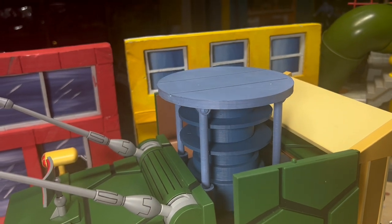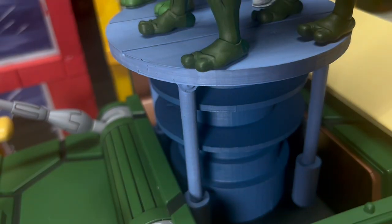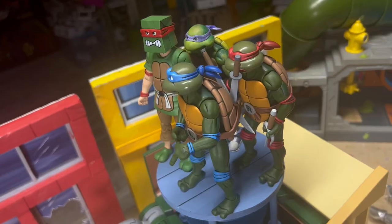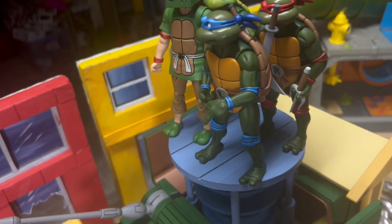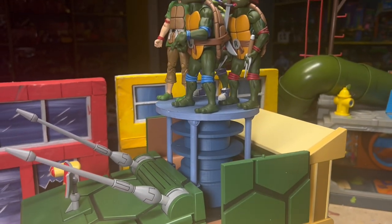And just like the cartoon, you can launch your turtles. Cowabunga! Just a disclaimer, the spring doesn't really spring. Check it out. All four turtles fit in this platform, just like in the cartoon.